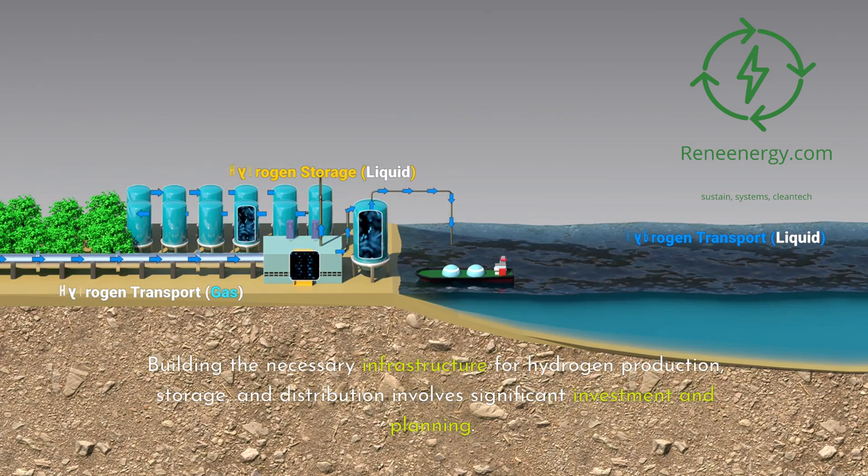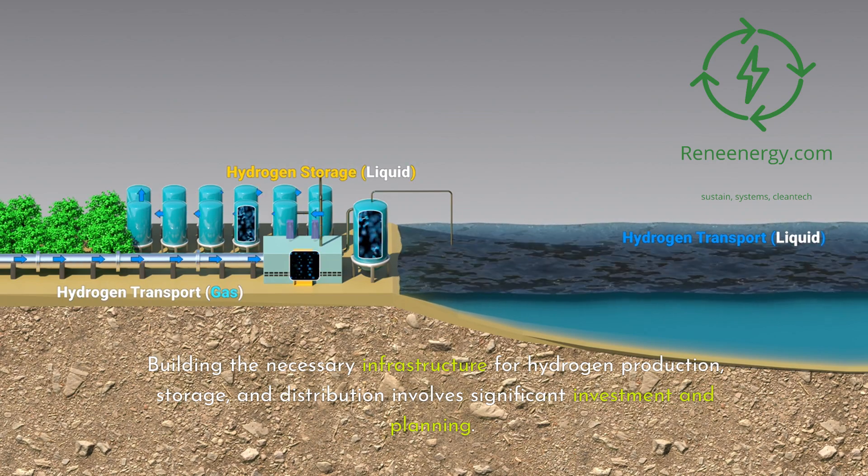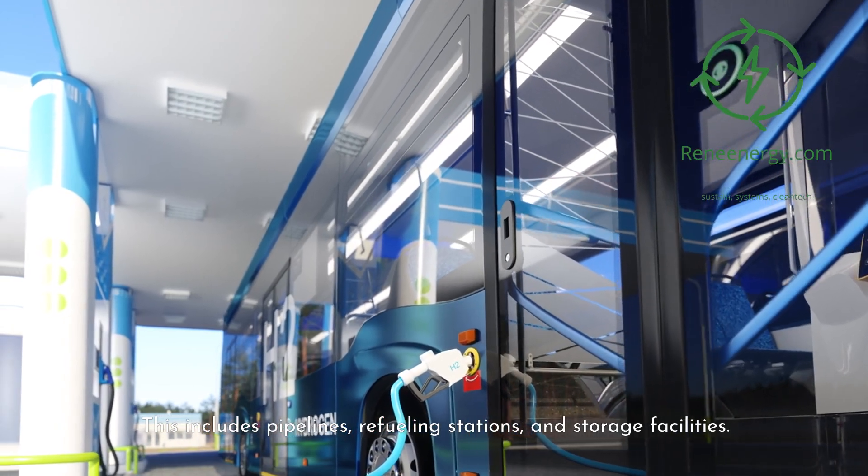Building the necessary infrastructure for hydrogen production, storage, and distribution involves significant investment and planning. This includes pipelines, refueling stations, and storage facilities.